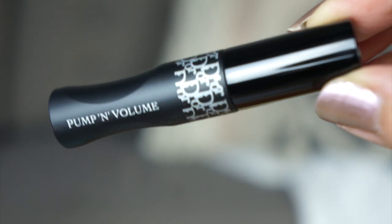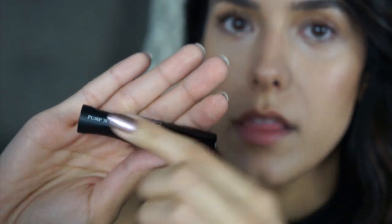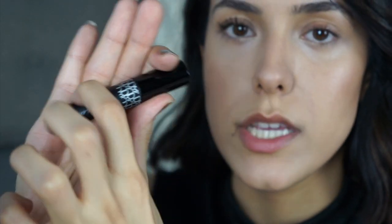This next one is the Dior Diorshow Pump and Volume Mascara. The part on the mascara is actually squishy — you can squish it, so I guess it's pumping, or maybe you're supposed to pump it. It's a little weird. But let's try this one out. Again, no curling — I haven't done anything. My eyelashes are naturally downward pointing, so we'll see if it gives a curl or what it does.